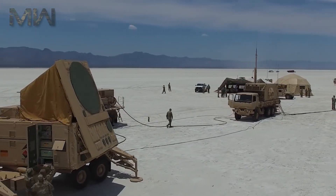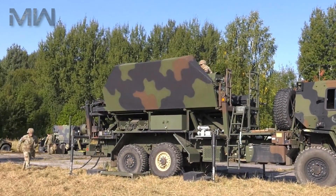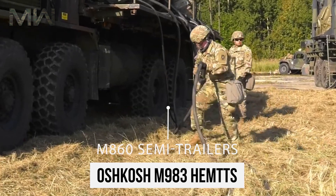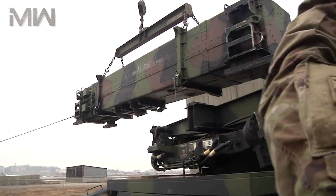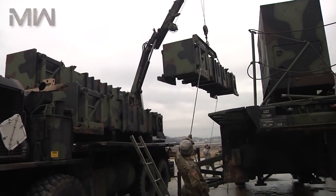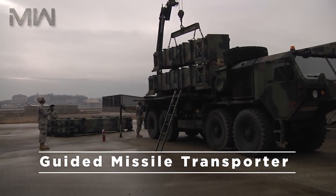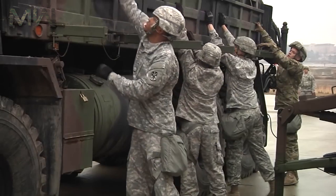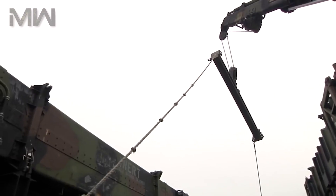The Patriot system is modular and highly mobile. A battery-sized element can be installed in less than an hour. All components consisting of the fire control section and launchers are truck- or trailer-mounted. The radar set and launchers are mounted on an M860 semi-trailer, towed by Oshkosh M983 MTTs. Missile reloading is accomplished using the M985 MTT truck with a HIAB crane, referred to by crews as the Scorpion Tail.